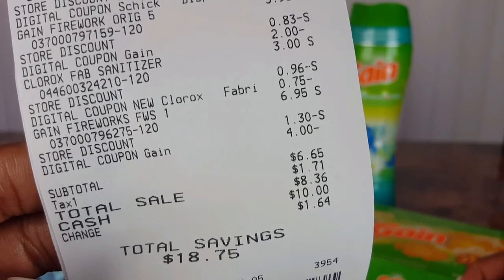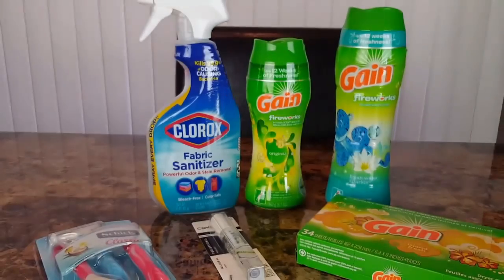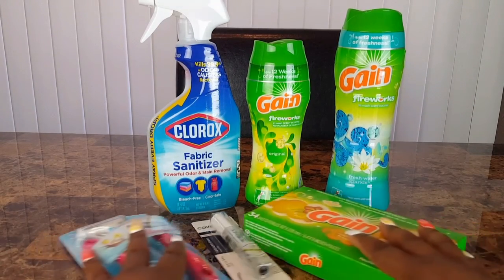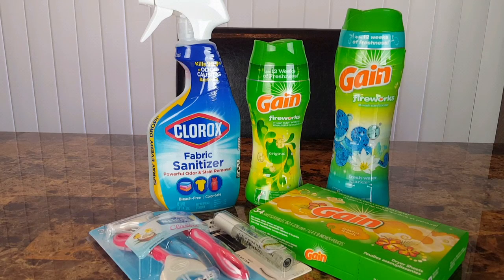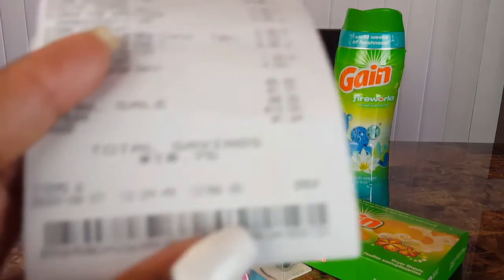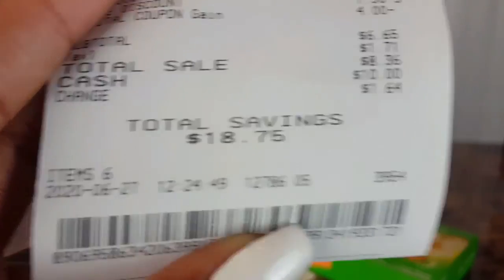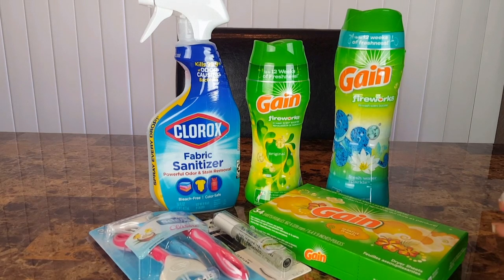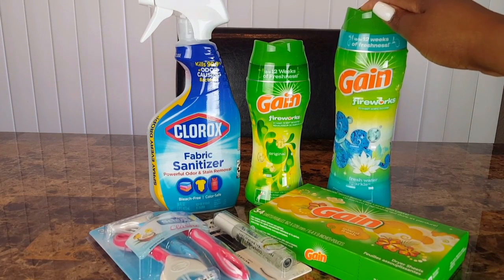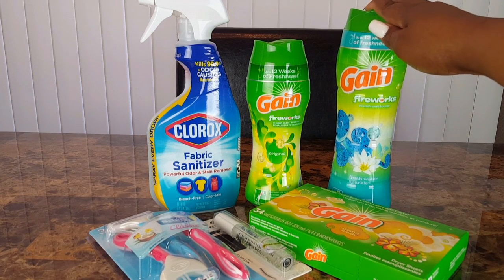The six ninety-five larger Gain Fireworks had an additional dollar thirty off plus the four dollar digital coupon. The subtotal for these items was six dollars and sixty-five cents before taxes. My savings were eighteen dollars and seventy-five cents — really great, especially considering the six ninety-five Gain Fireworks alone would be more than my entire transaction total.